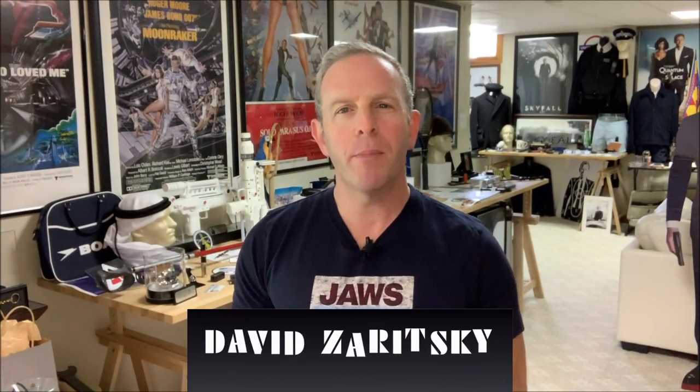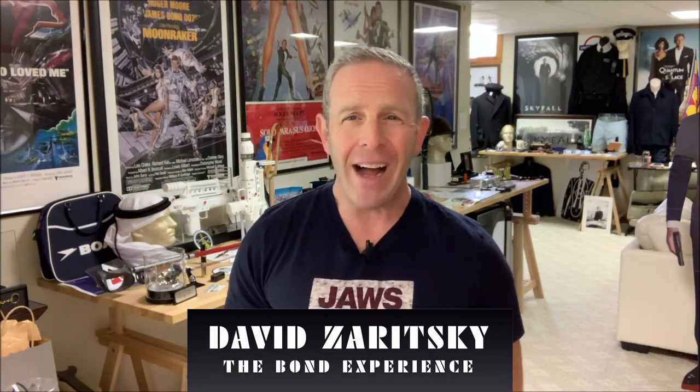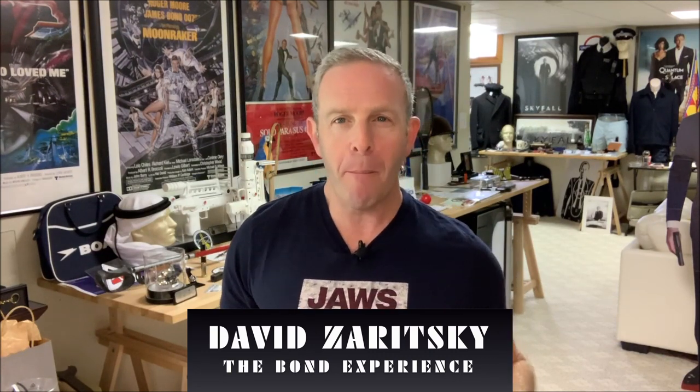Hello, David Zaritsky for The Bond Experience. Welcome back. I know a lot of you don't immediately think of me as the prop guy. I'm not THE prop guy — I am A prop guy, meaning I like to collect props. My collection is filled with props that I've collected for years. And here's a little secret: I collected props well before I got into the James Bond lifestyle.